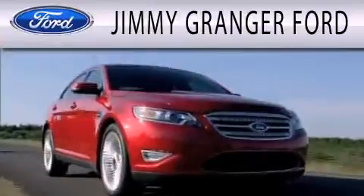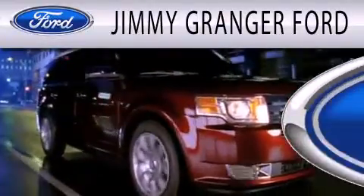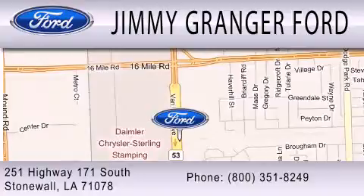Jimmy Granger Ford in Stonewall is committed to doing everything possible to make sure your experience with us is as pleasant as possible. Jimmy Granger Ford is a cool place to buy a car. You can contact us at...